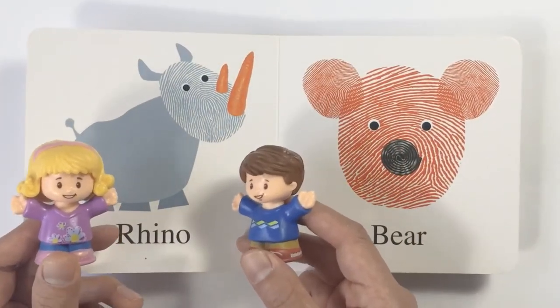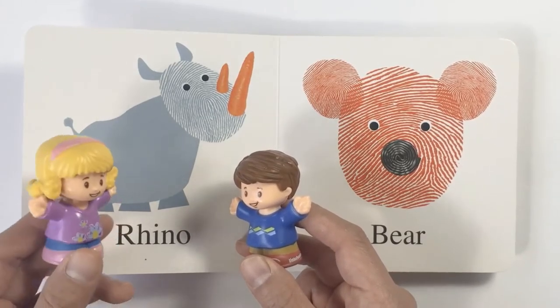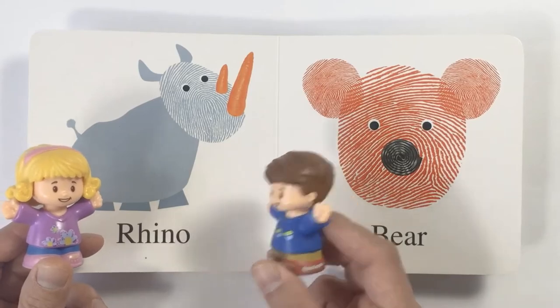Wow, look at this animal. He's also got a very big body. Yeah, and he's got two big horns. And it's a rhino.